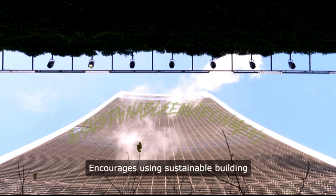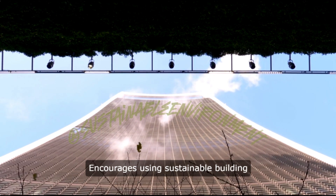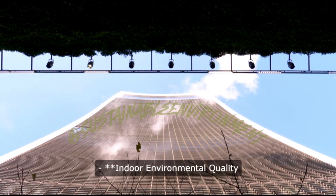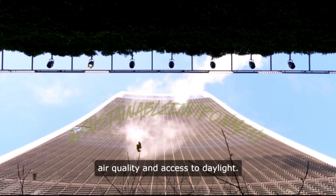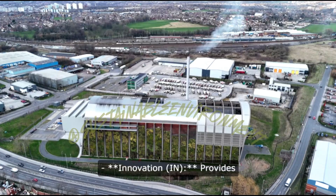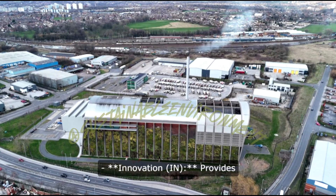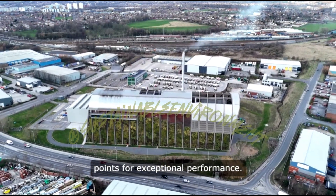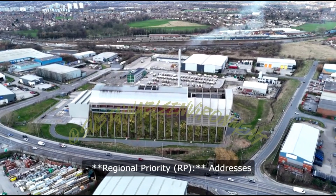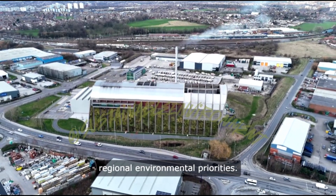Materials and Resources (MR) encourages using sustainable building materials and reducing waste. Indoor Environmental Quality (IEQ) promotes better indoor air quality and access to daylight. Innovation (IN) provides opportunities for projects to achieve points for exceptional performance. Regional Priority addresses regional environmental priorities.